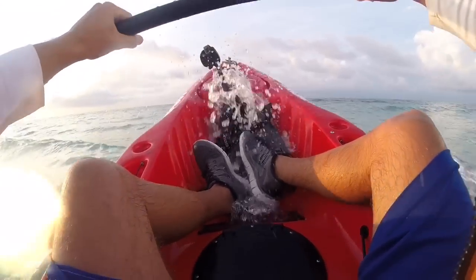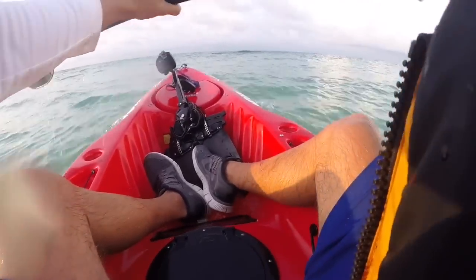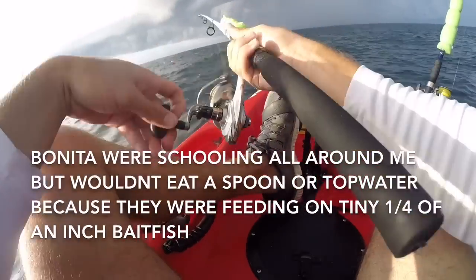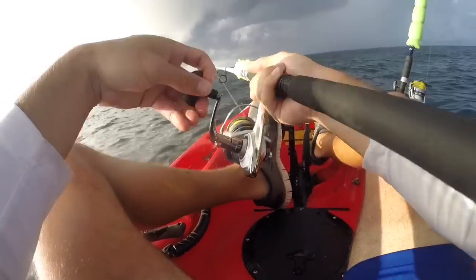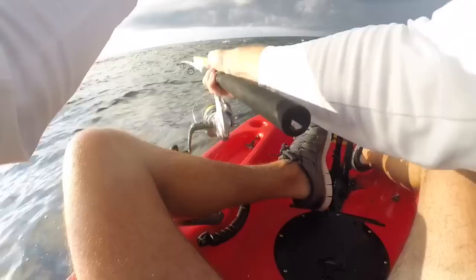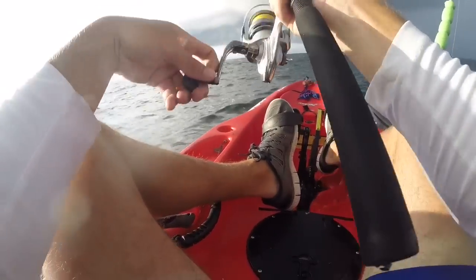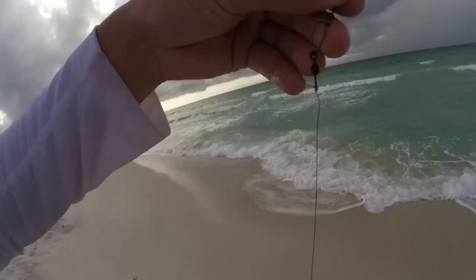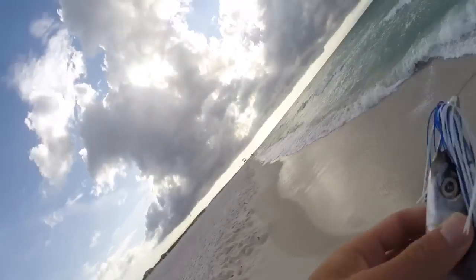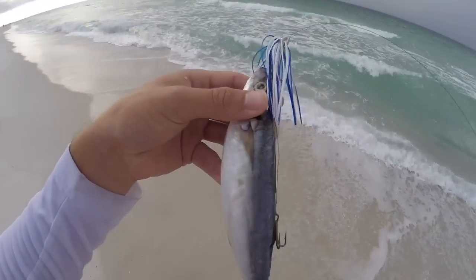Yeah, I didn't flip. It looks pretty rough — I don't know if we're going to go out again. I'm going to show you guys the rig that we're using today: some wire leader and a skirt, two treble hooks, and a cigar minnow. We're just trolling that from the kayak. That's what I caught my cobia and Spanish mackerel on.